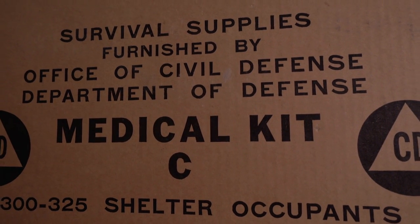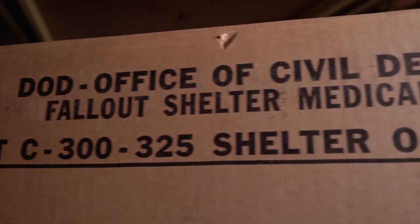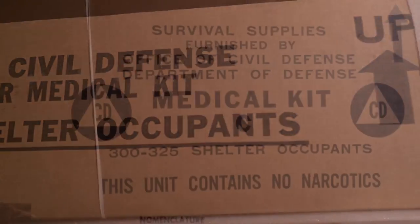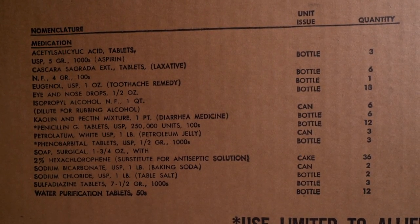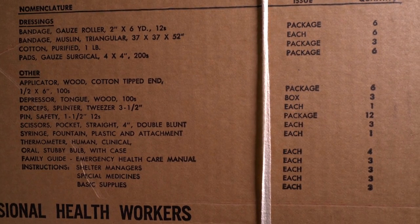Now what was this box built for? This is actually for a 300-person fallout shelter. During the height of the Cold War, people were worried about atomic bombs dropping all over North America. This is a kit that would be in a public building in the fallout shelter in the basement for people to use. And it's got things like phenobarbital, swabs, penicillin, water purification tablets — all things that would be useful in a zombie apocalypse.